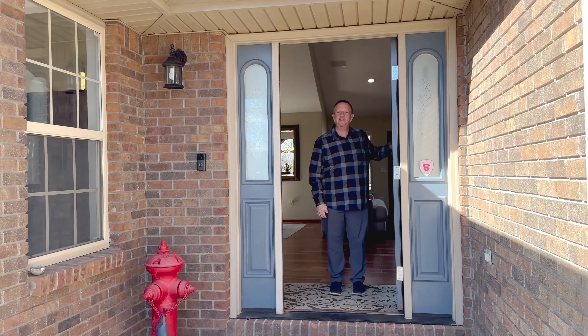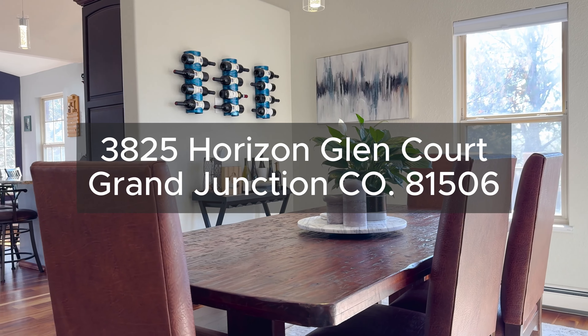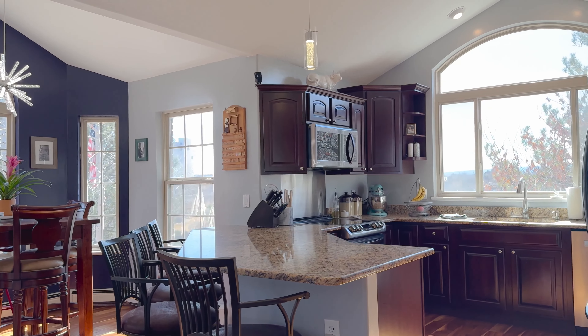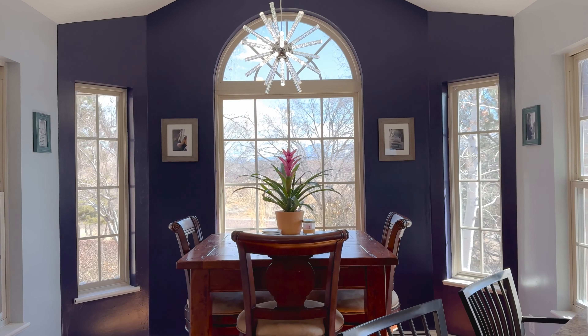Hi, I'm Joe Reed with the Joe Reed Team at RE/MAX 4000. Come on in. 3825 Horizon Glencore offers serenity and seclusion. With four bedrooms, three bathrooms, and over 4,000 square feet of living space, this home provides a peaceful retreat that feels miles away yet provides the convenience of being close to town.